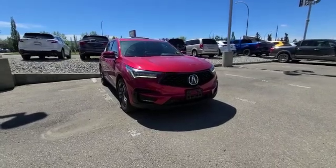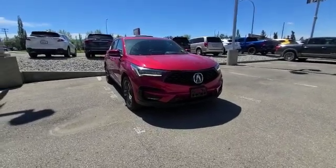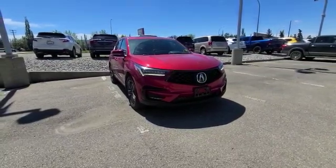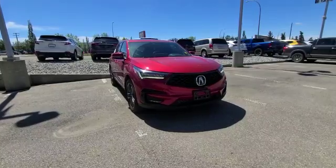Hey Tammy, this is Darby with South Acura and I'm super excited to show you the RDX A-Spec that I have here available on my lot, and to thank you so much for your inquiry on the 2022 RDX.